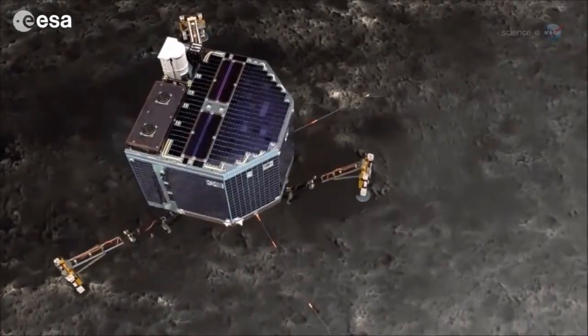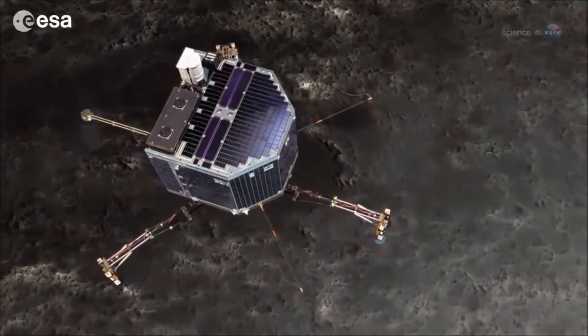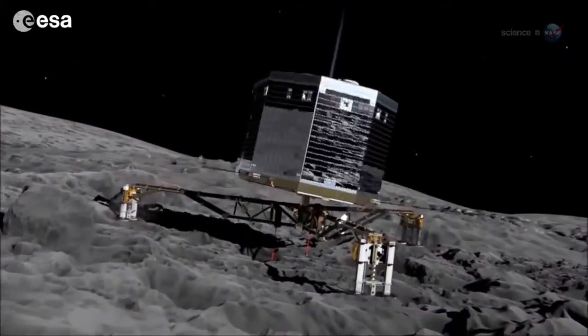The descent will take about seven hours, a drawn-out process that could be enlivened by unpredictable jets of gas emerging from the comet's core. You thought seven minutes of terror was bad? This will be seven hours of terror, says Alexander.